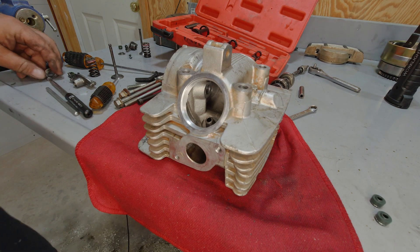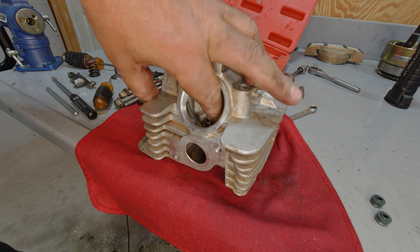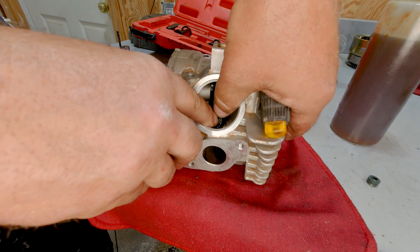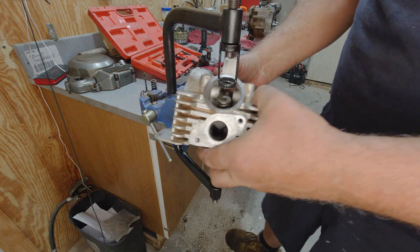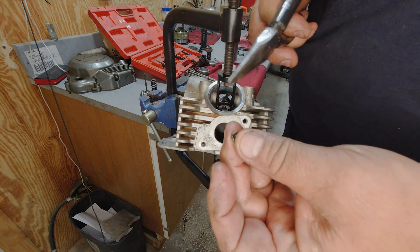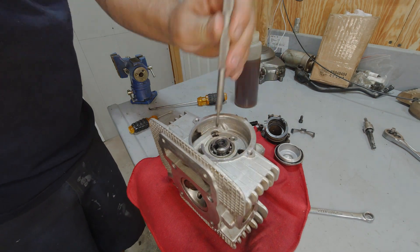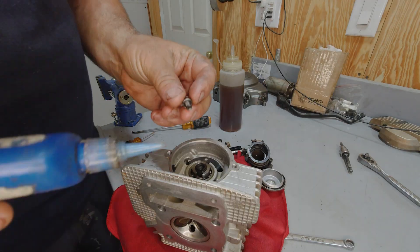Once you get your head all cleaned up, put a little bit of oil on our spring seats and get those sitting back in. Now we'll put our new valve seals in. Easy way to do this - small screwdriver that will fit down in the valve guide, put it on there, and once you get it down in there you just use your fingers and pop it on. It's always going to be recommended that you replace your keepers when you do this.